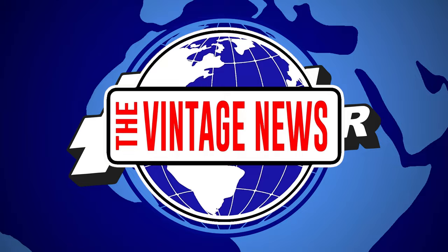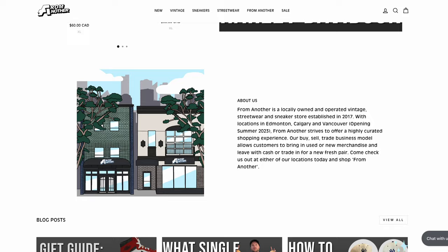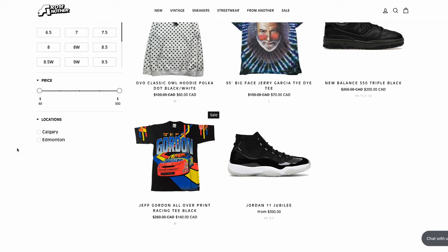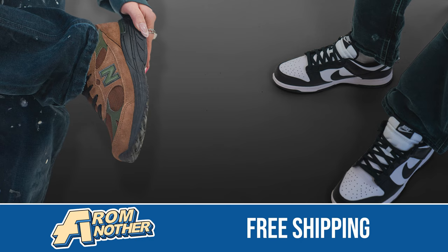Today's episode is brought to you by From Another. From Another is Alberta's premier spot for buying vintage, sneakers and streetwear, both in-store and online at fromanother.ca. If you're looking to expand your wardrobe but don't want to break the bank, From Another has an extensive collection of new and used items. They also ship worldwide and express, so if you're impatient, you can get your order right away. Use the code VINTAGENEWS at checkout for free shipping at fromanother.ca.